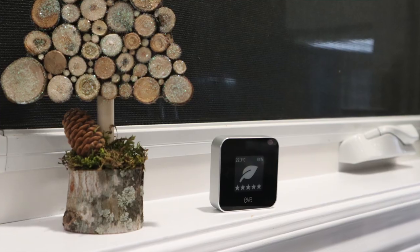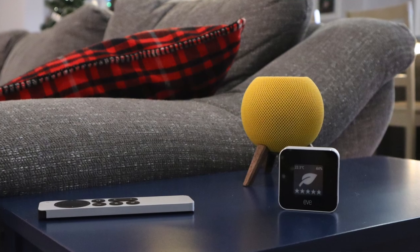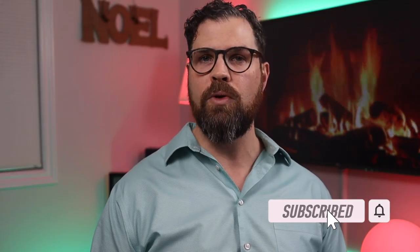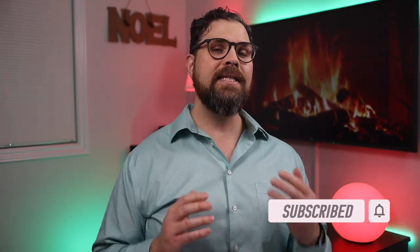I know this probably sounds like a sponsored video — it's not. I do want to thank Eve for sending me the Eve Room to test out. I always suggest watching content from several different creators because everyone's needs are unique and the more opinions you have the better. Let me know what you think of the new Eve Room. Are you happy about the addition of Thread? Would you purchase this, and if so, what room would you put it in? I have an affiliate link in the description if you want to pick up Eve Room with Thread — this helps my channel at no additional cost to you. If you'd like to see any specific videos for 2022, drop me a comment.